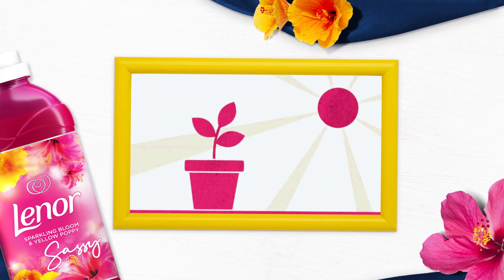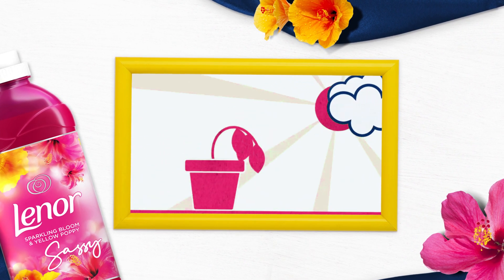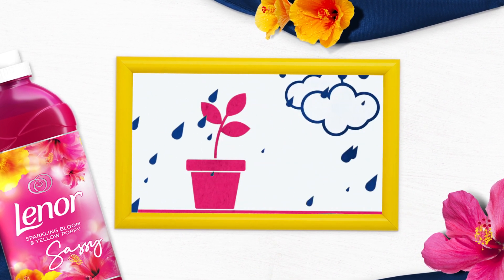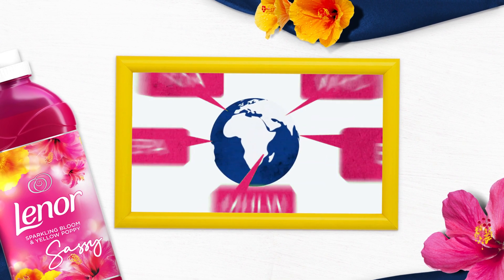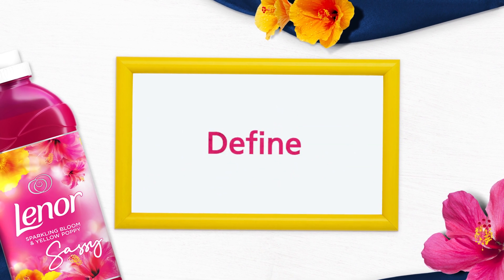Almost everything in nature has a safe range and an unsafe range, including life-sustaining basics like sunlight, oxygen, and water. Using the same scientific processes as regulatory agencies around the world, we define the safe range for every ingredient we use.